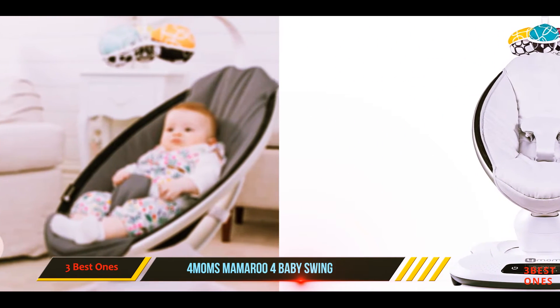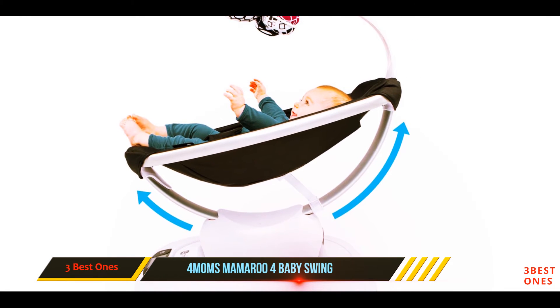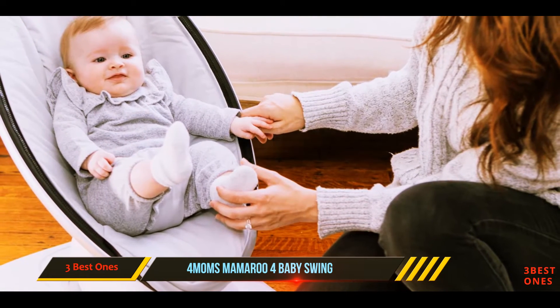Besides a range of motions, this is also Bluetooth enabled, so you can control it from your phone if you can't otherwise get up to move it. While many reviewers swear by this product, some note it wasn't worth the extra cost.